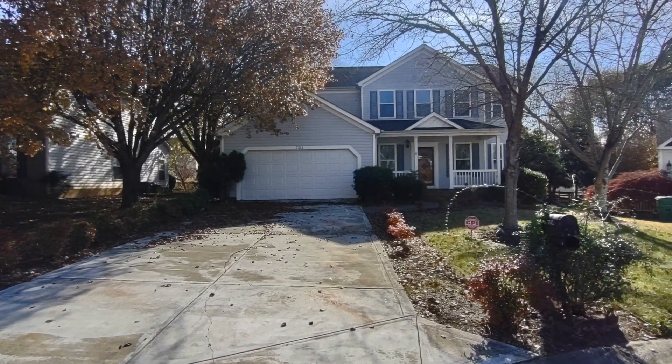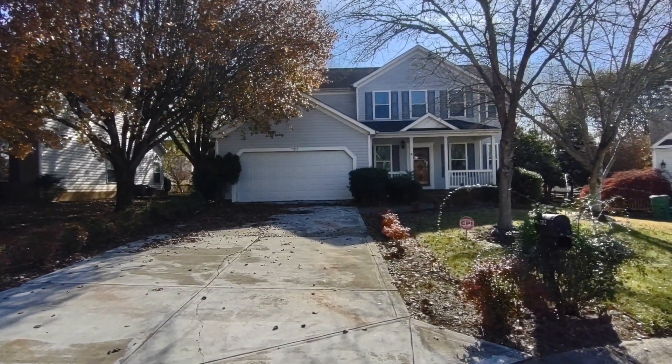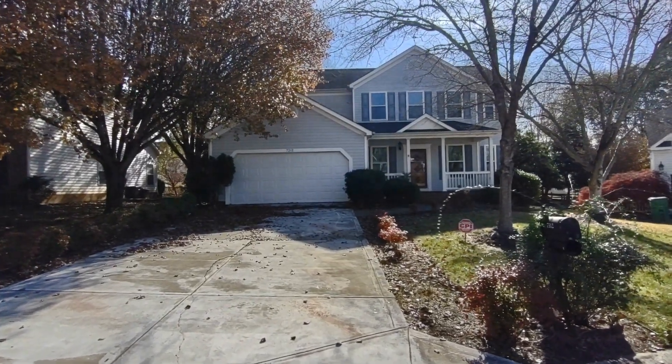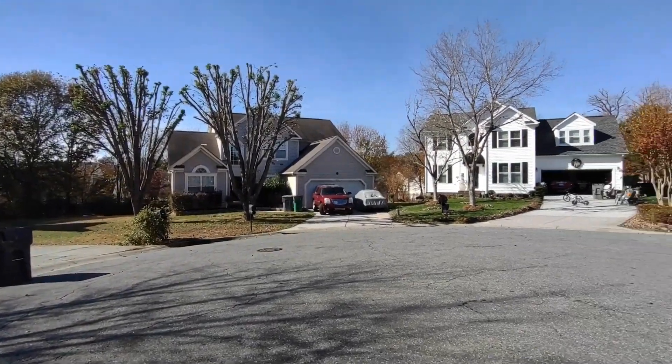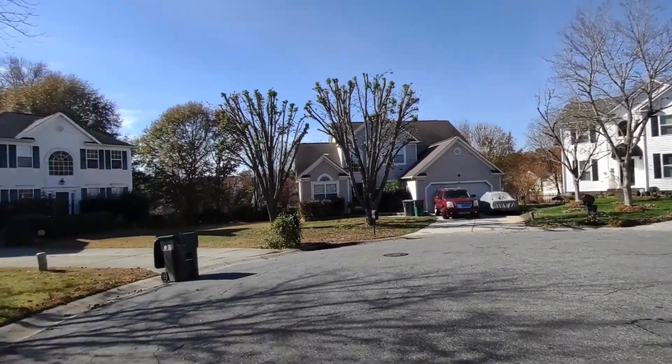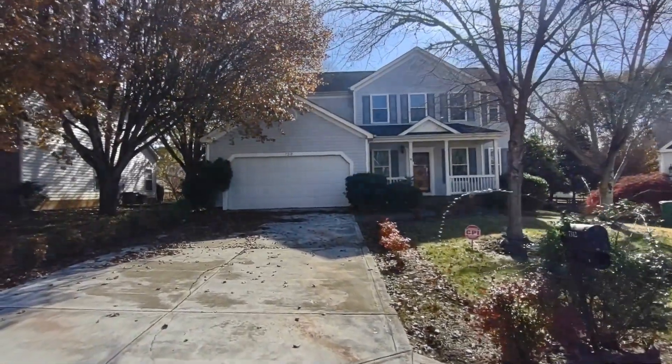Hello, welcome to 7312 Denali Lane. This is a four bedroom, two and a half bath, single family home in the Charlotte, North Carolina area. For more information about this property, such as pricing or to schedule a viewing, please visit our website at www.touchpointpm.com. Now let's take a look inside.